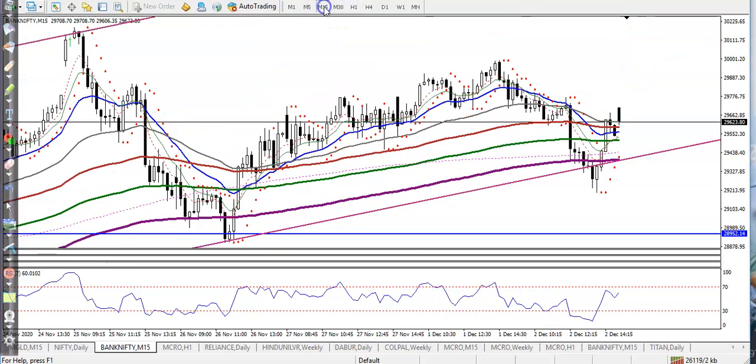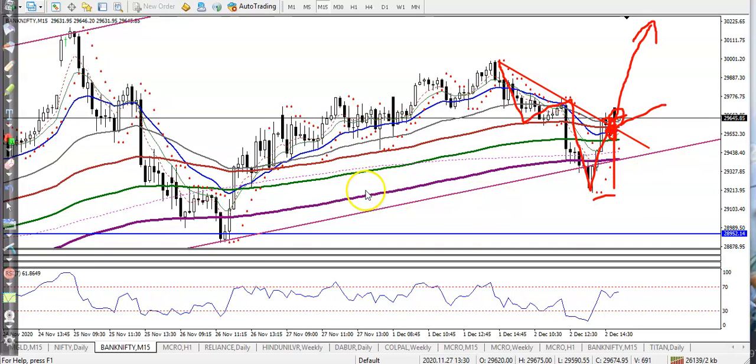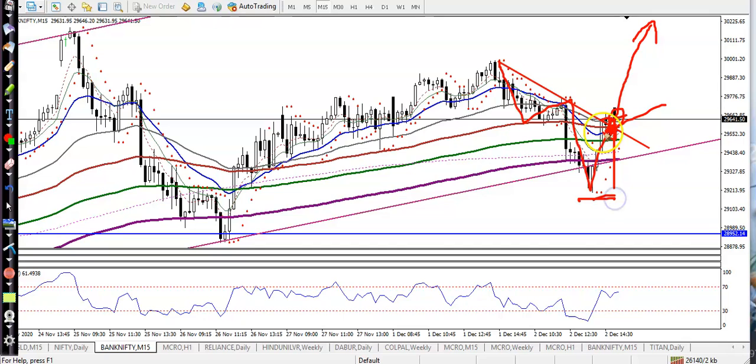If you look at the smaller 15-minute time frame, price is still running in an uptrend. Right now I can see this resistance line — price is rejecting again and again here. The stop loss will be somewhere below this lower point.